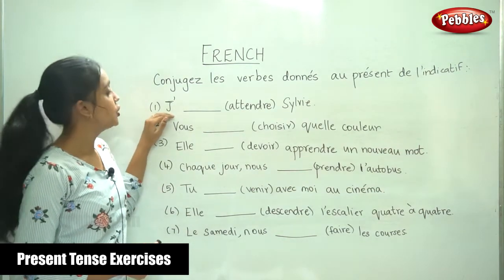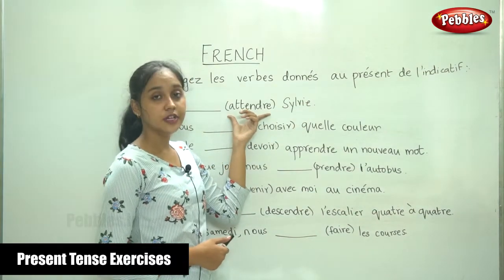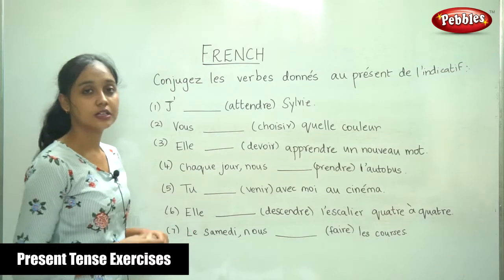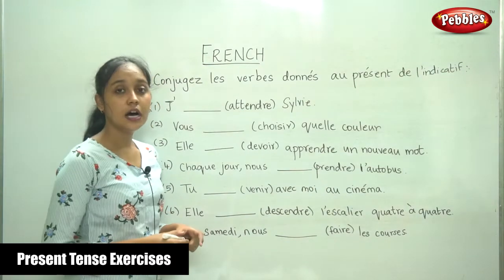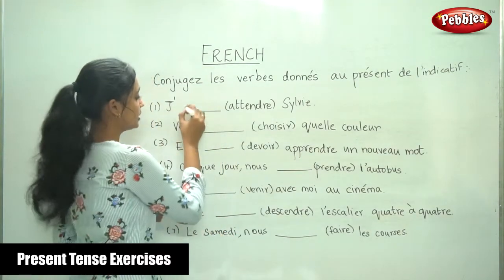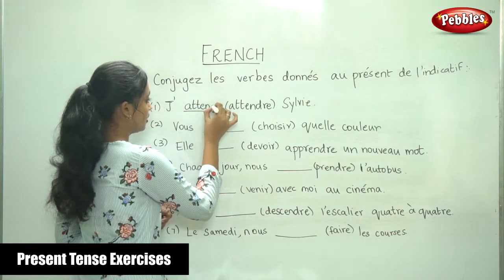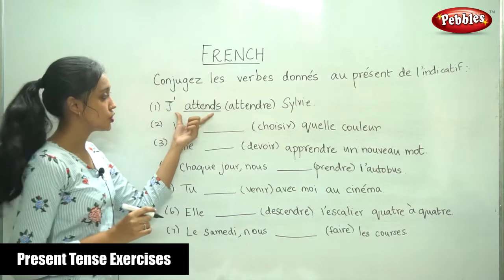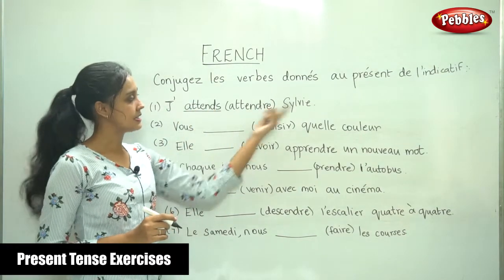The first sentence: je dash Sylvie. The verb given is attendre. Attendre means to wait. How do you conjugate this verb for je? It is attends. Je attends Sylvie — I wait for Sylvie.